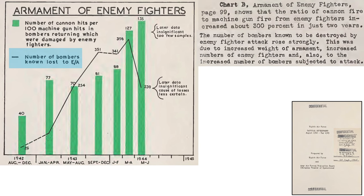The line in the chart shows the number of bombers lost due to enemy aircraft, which increased dramatically during the period shown. Bomber losses were attributed to increased German aircraft armament, increased enemy aircraft attacking, and an increased number of bombers attacking the target.